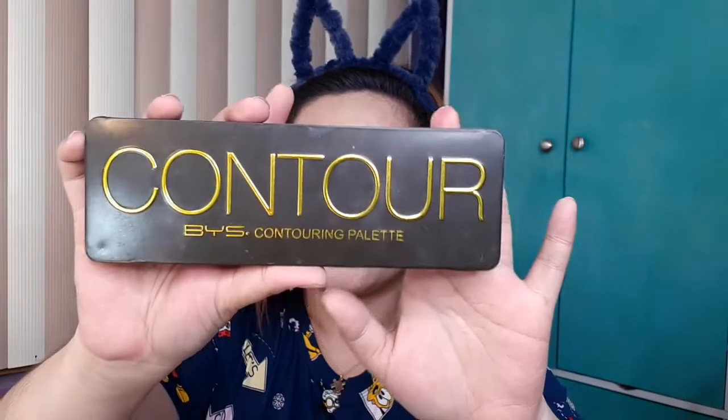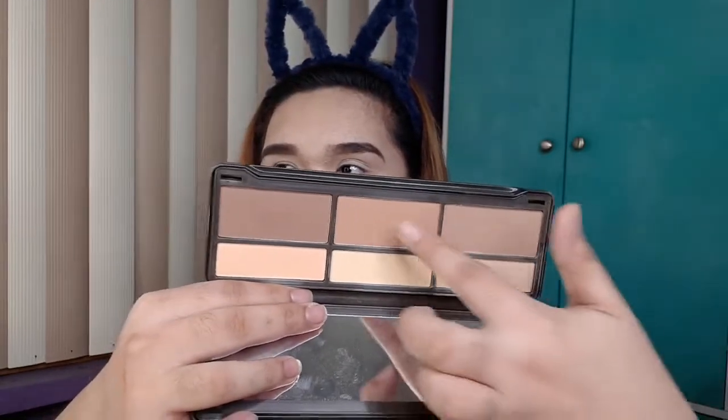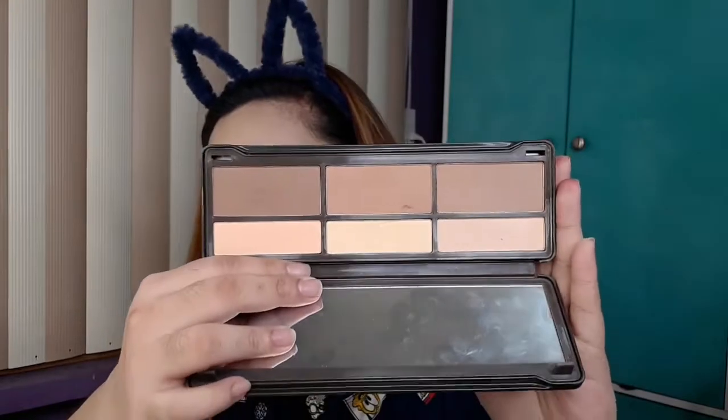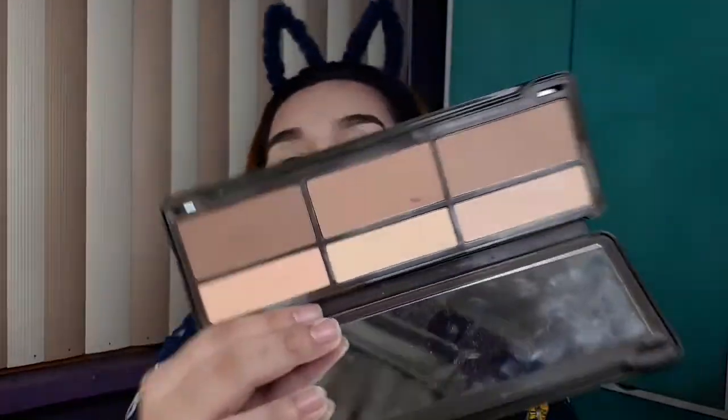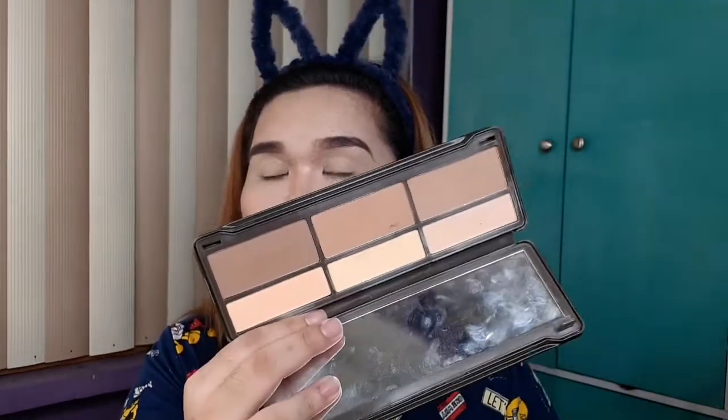Top 2 na contour and bronzer palette naman ngayon is this BYS Contour Contouring Palette. Okay na okay to because girl, meron ka ng highlighting powder, meron ka ng bronzer, and contour. Sobrang okay. Kaya top 2 sya because okay na okay sya. This retails for ₱1,200 I think, so medyo pricey sya, but antagal nyo namang maubos and madami yung product nya sa loob.